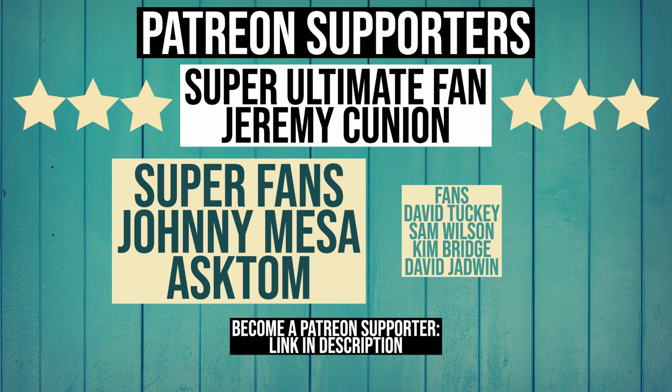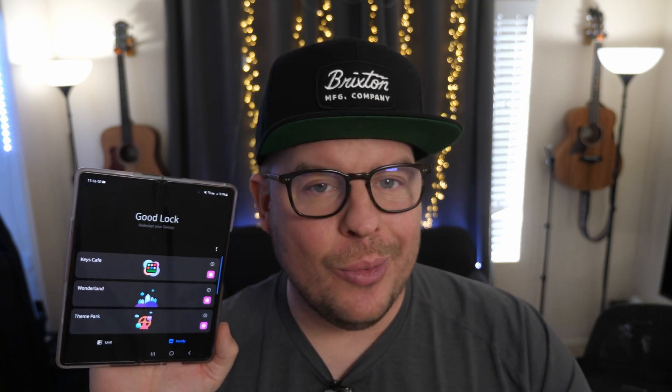Thanks for watching. Don't forget to subscribe — new videos every single day. My question to you guys: do you use the GoodLock app? Yes or no? Let me know in the comments down below. I don't go in there every day or every week or even every month, but once I have a couple of modules installed, I kind of just go from there. I'm used to it at this point and I enjoy it. Thanks for watching — see you down the road. Peace!